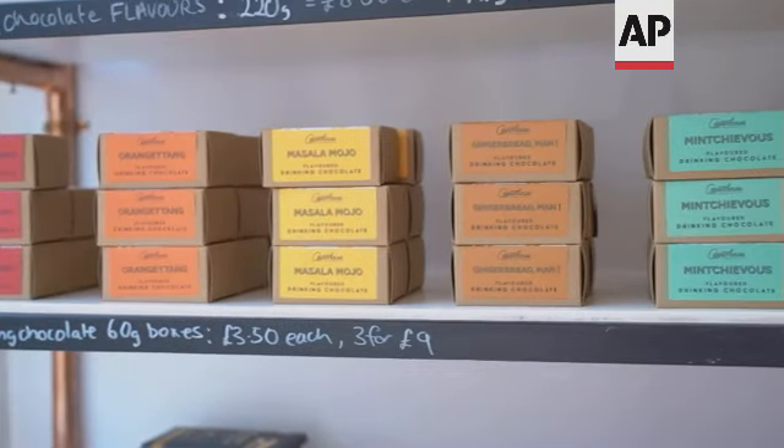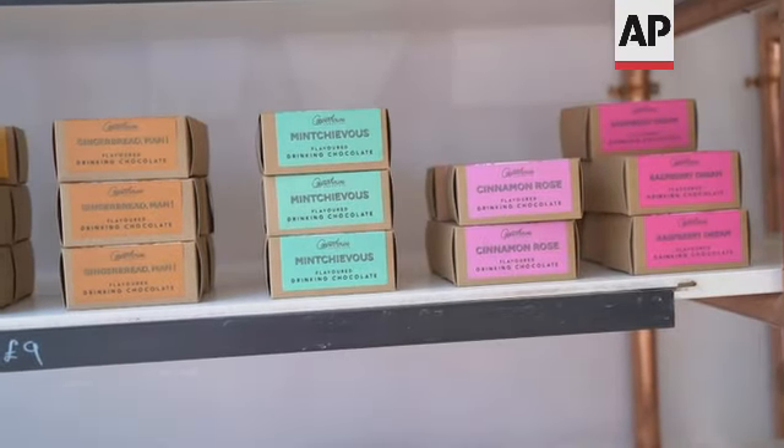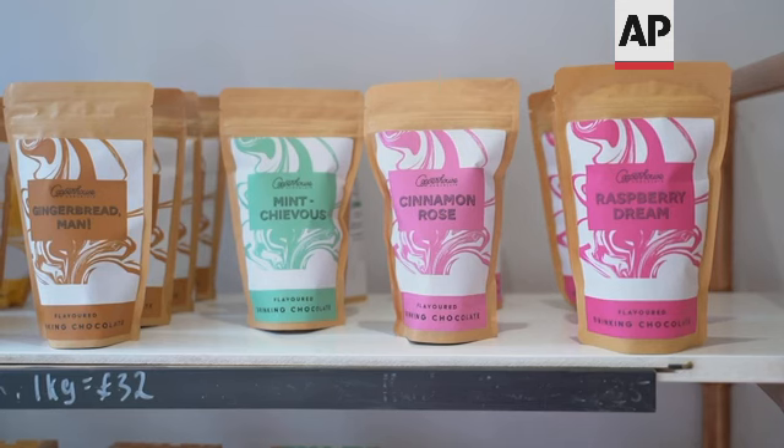Our chocolate is traceable — we make sure we know where it's come from, not just the country, because you can still bulk source from a country without knowing the details. Traceable means we're in contact with the producers, we want to know details about the farm, we have a lot of questions to ask them, and we've even been out to visit. And then there are our flavors, which are unique. As an artisan hot chocolatier, I felt that a lot of chocolatiers specialize in truffles and bars with nice flavors, so why not do that with hot chocolate? That's us.